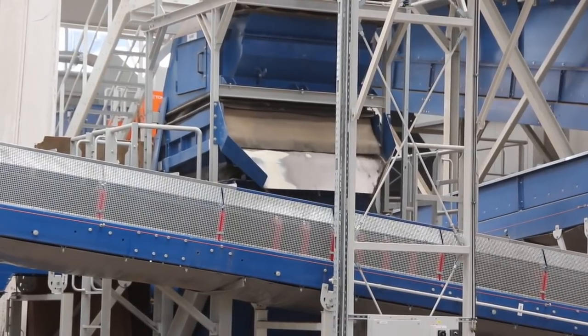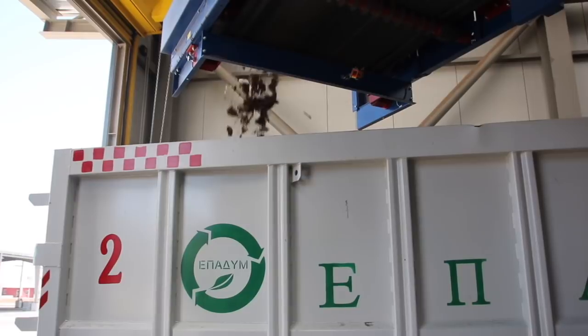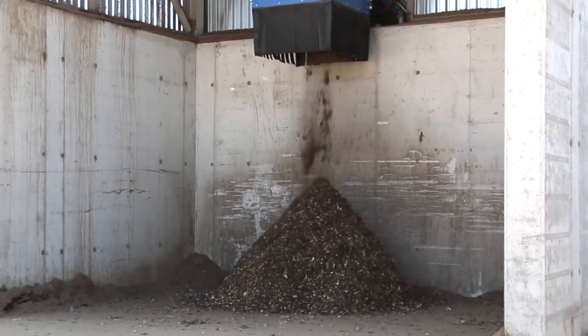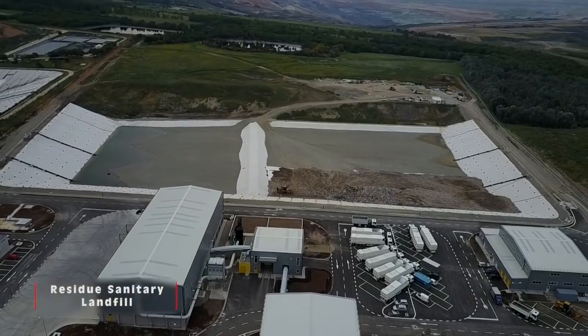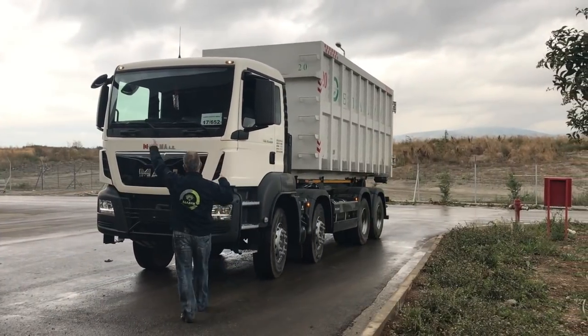The produced material, called type A compost, is now considered to be fully refined, meeting the requirements of Greek legislation and suitable for final use. The residual materials are collected in a container and sent for final disposal to the sanitary landfill, together with other residues obtained from the mechanical separation unit.